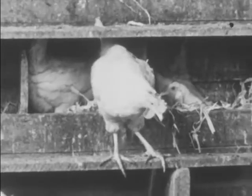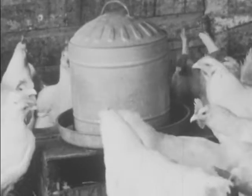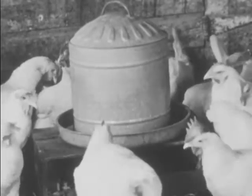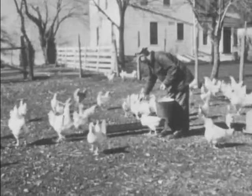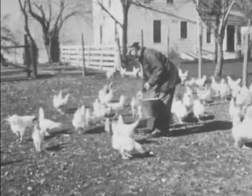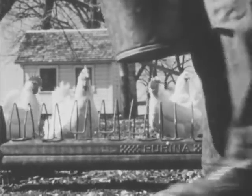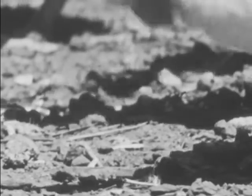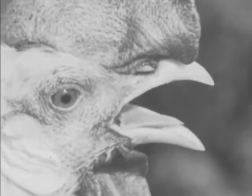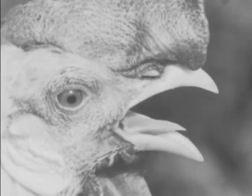These chickens are called white leghorns. They are good egg layers. Now the chickens are coming out to the chicken yard for their breakfast of corn and grains. They pick up food with their sharp beaks. They also eat gravel. It helps to grind up the hard food in their gizzards. Chickens do not have teeth, so they swallow their food whole.